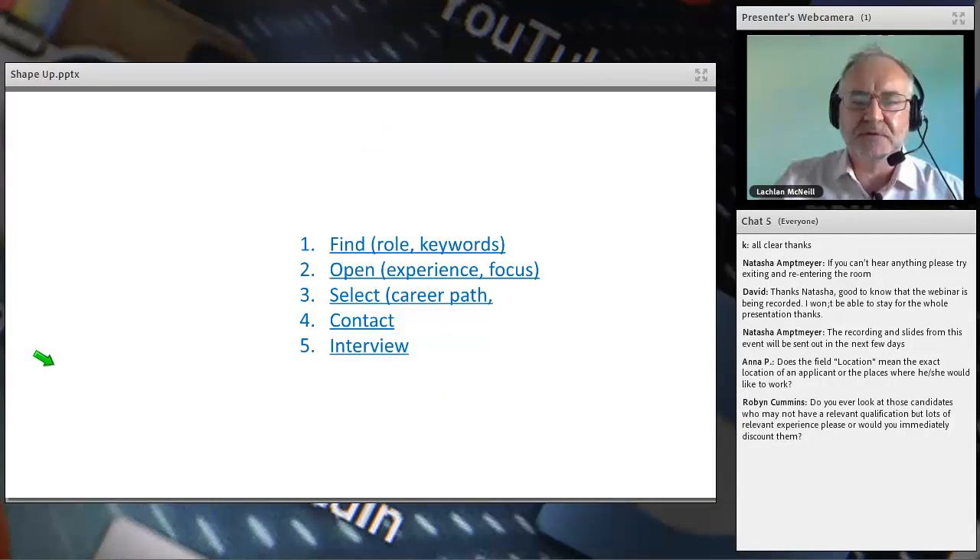My overall process: I find people using role keywords, I open profiles based on experience and focus, I select based on career path, I contact them, and if they respond I interview them. Think of that sequence and what I need at each stage. To get selected they need the right career path. To get opened they need some sort of experience and focus.